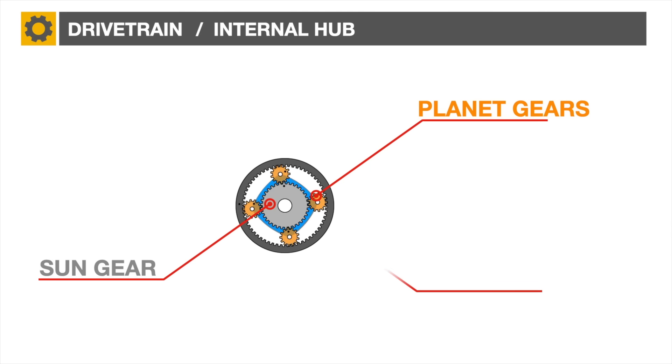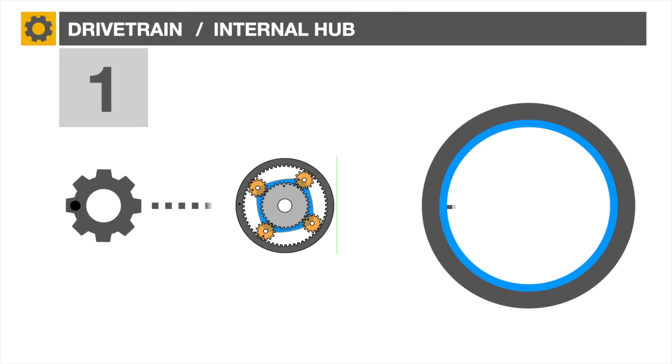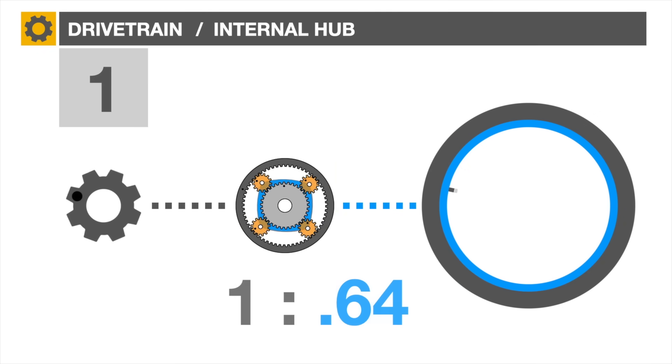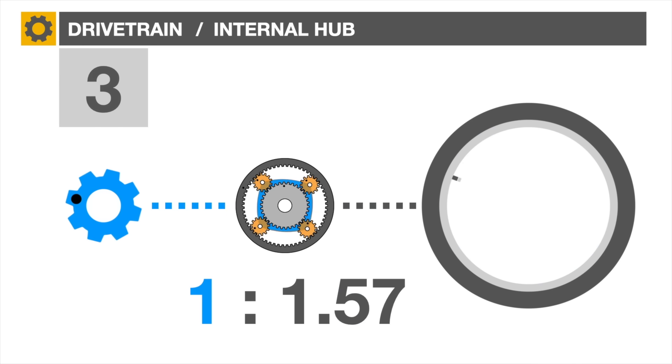The planets are connected together by a planet cage, and the outside part is called the ring gear. When first gear is selected, the bicycle sprocket connects to the ring gear and the 16-inch wheel to the planet cage, resulting in a 1 to 0.64 gear ratio and a friction loss of about 3%. In third gear, the mechanical connections are reversed: the sprocket drives the planet cage and the wheel is connected to the ring gear for a ratio of 1 to 1.57, still with a loss of about 3%.